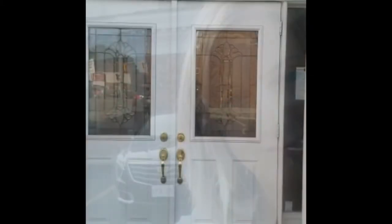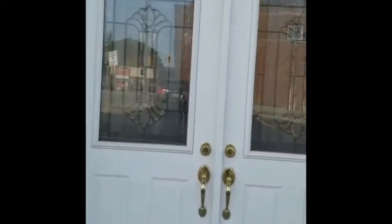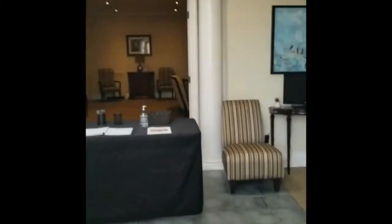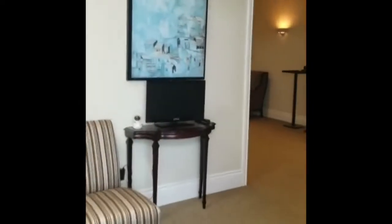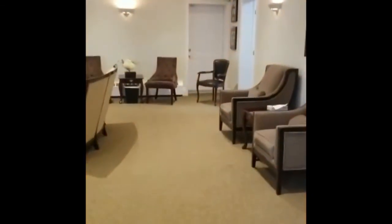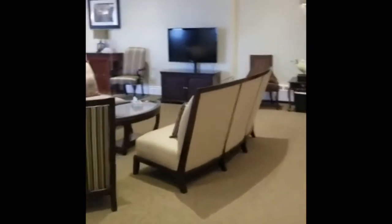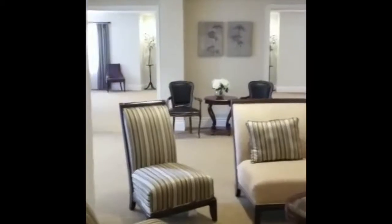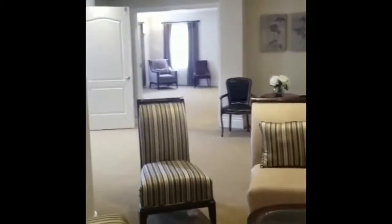Here we go for another tour. This location is our King Street location. Our front foyer — we just walked through there — and this is our visitation room with the chapel on the other end of the wall there.